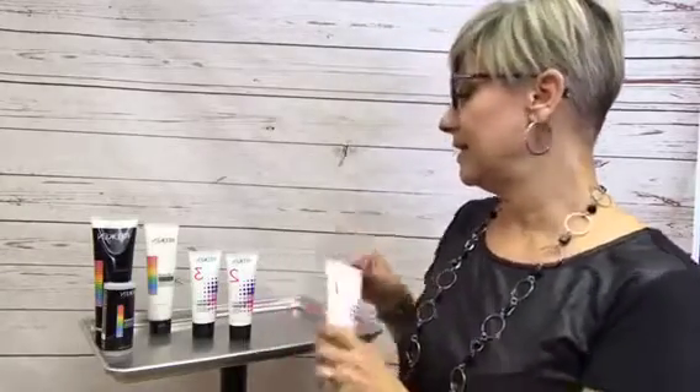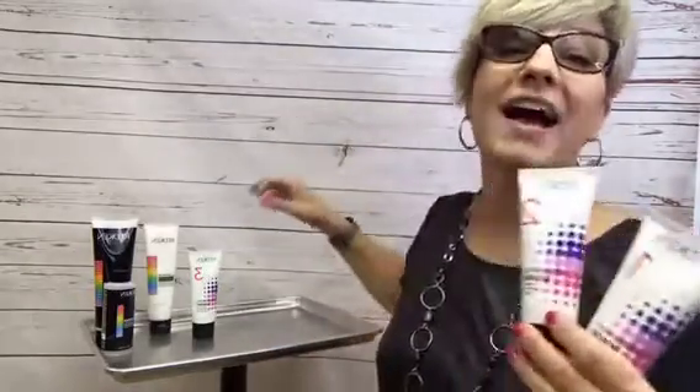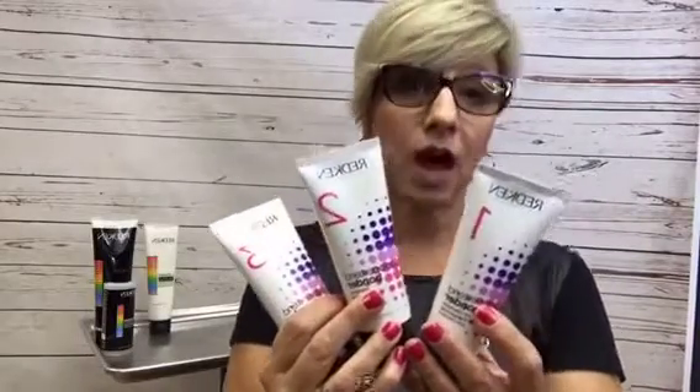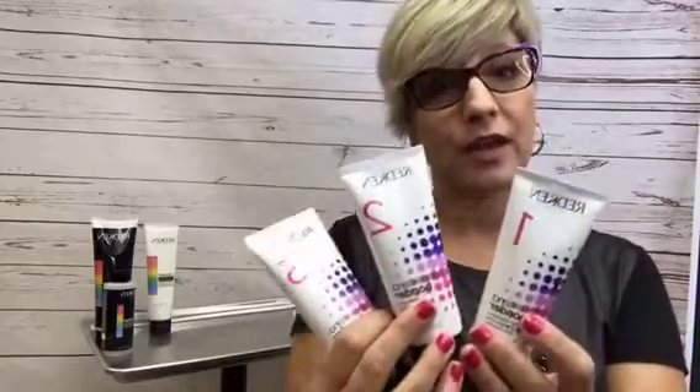That's the Color Extend Bonder. It is a three-part system designed to be utilized for the two weeks following your color service. This is their prescription — your guest's new obsession. Step one is a pre-wash concentrate, designed to be applied prior to shampoo and conditioner. You're going to have your guest wet their hair down, apply step one, and then time that for five minutes.